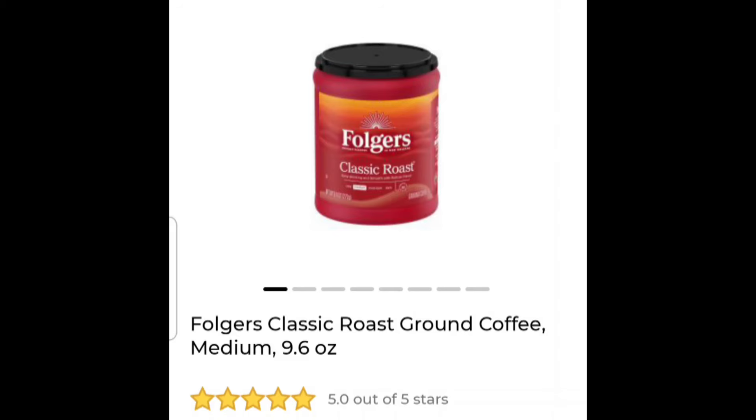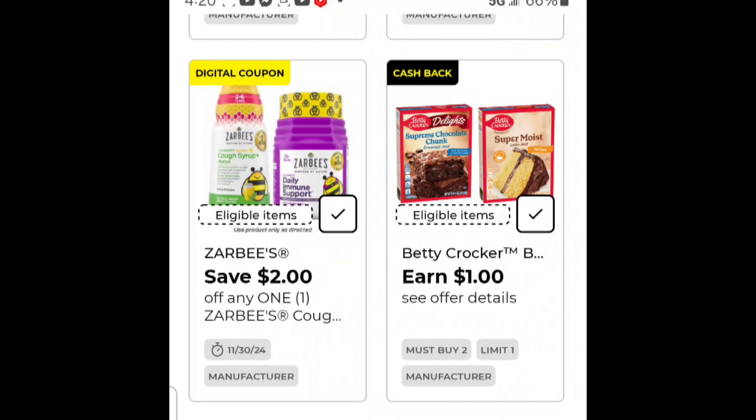We're going to add something to the deal now. You know it's almost the season for cake mixes and goodies and all that baking stuff. We've got an earn for a dollar off Betty Crocker when you buy two, and there's a sale for two for four dollars on the Betty Crocker brownie mix.